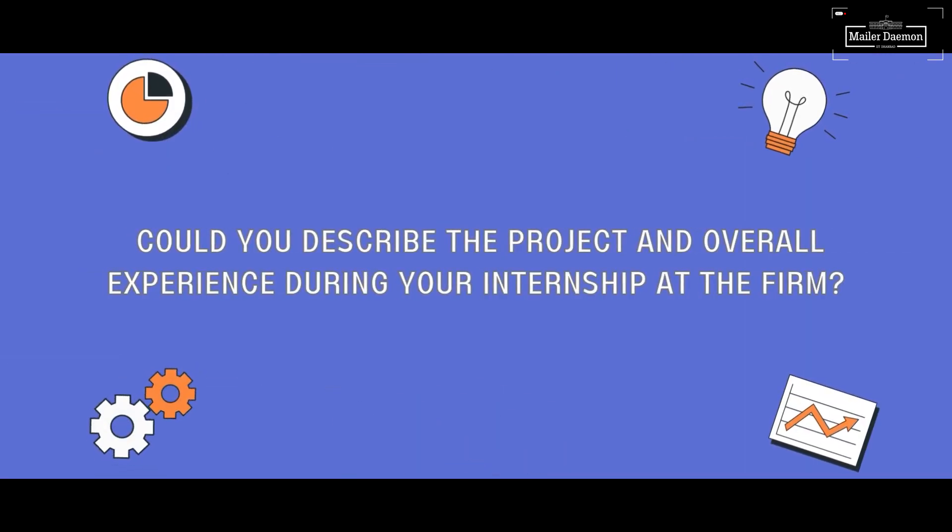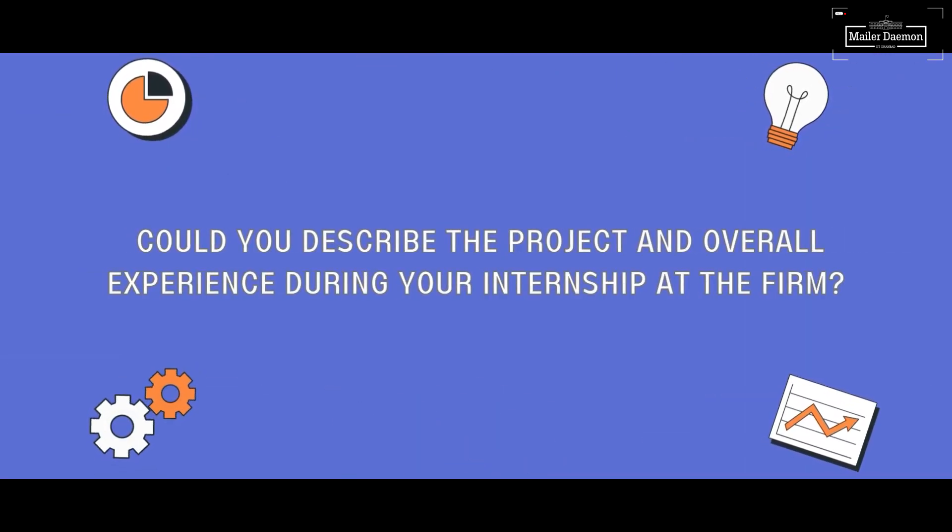It was very challenging to secure a spot. During my internship period I wasn't getting shortlisted by many companies due to CGPA restrictions, so it was one of only three companies that I got shortlisted for, and I had to give in my everything to crack it.